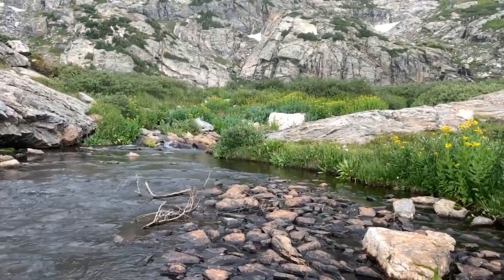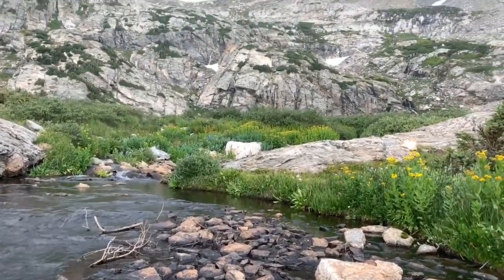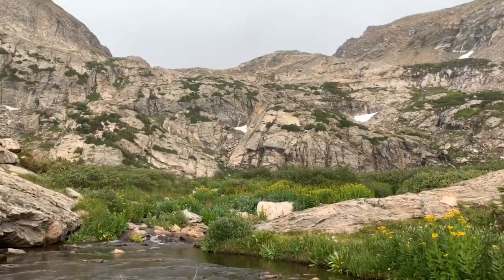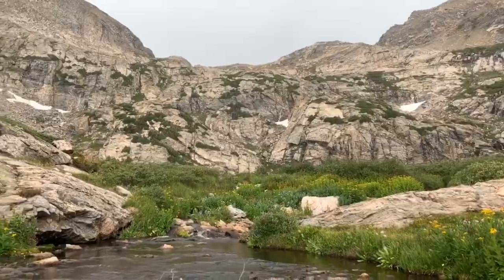We made it up to the inlet stream down here to Stewart Lake. We're sitting on this plateau right here and we're going to make our way up this section. We've got some serious cloud cover and I am paying attention to the lightning, making sure we don't get caught in a nasty storm.